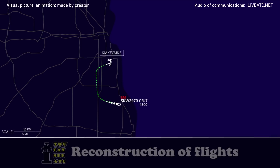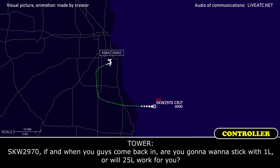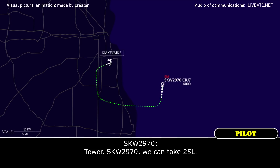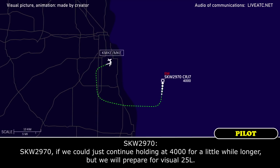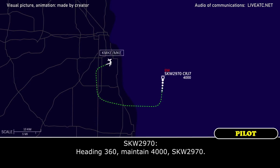SkyWest 2970, fly heading 360. SkyWest 2970, if and when you come back in, are you going to want runway 1 left, or will 2-5 left work for you? We've got some time now, so 2-5 left should work. I'll talk to the captain once he's done with the flight attendant. SkyWest 2970, we can take 2-5 left. Very good. Expect runway 2-5 left, maintain 2,500. Cleared visual approach runway 2-5 left. SkyWest 2970, if we can just continue holding at 4,000 for a little while longer, but we will prepare for 2-5 left. Roger. Maintain 4,000, SkyWest 2970, heading 360.